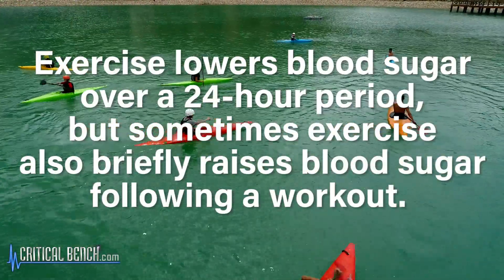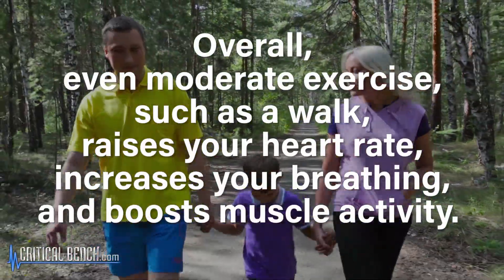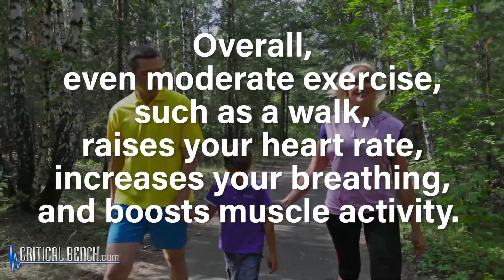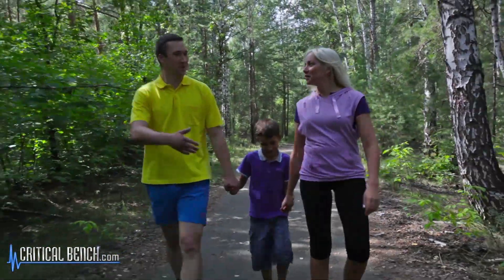This is what helps to lower blood sugar. Exercise does lower blood sugar over a 24-hour period, but sometimes it can also briefly raise your blood sugar following a workout. Overall, even moderate exercise like a walk — just 30 to 40 minutes — is going to raise your heart rate, increase your breathing, and boost your muscle activity. All of those increases in body systems need sugar to keep going.